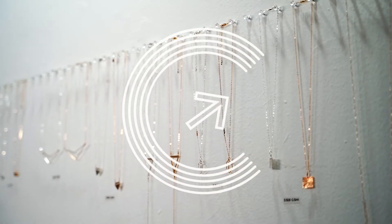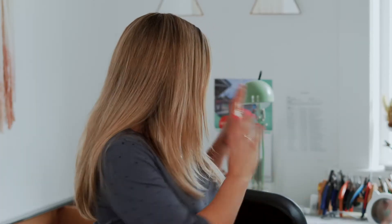Hey everyone, we're here at Blossom and Shine headquarters. This is Julie Dye and this is your studio. This is beautiful. So tell us what happens — is this where the jewelry gets made right here?